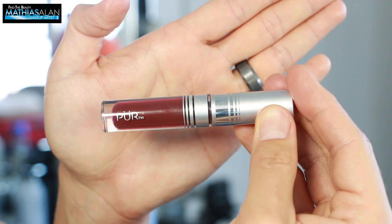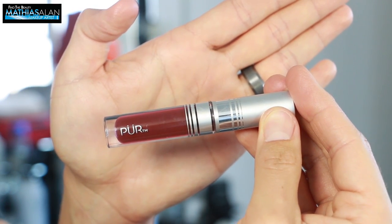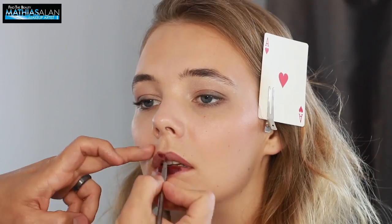And then I'm taking a deeper lip liner and this amazing matte lip paint from Pure Cosmetics to give her a deeper fall-inspired look.